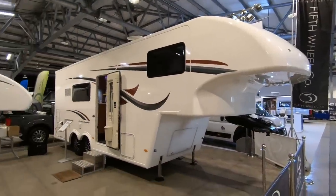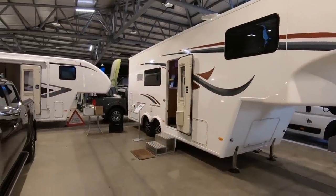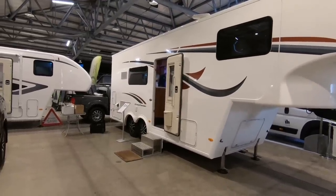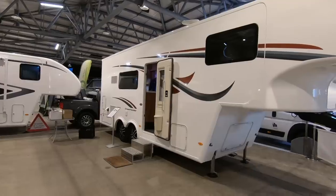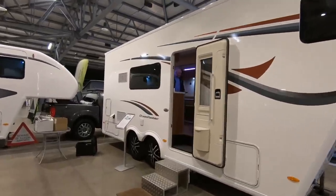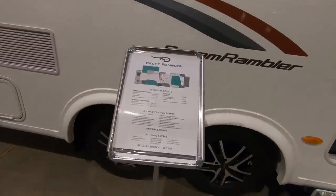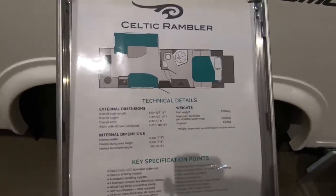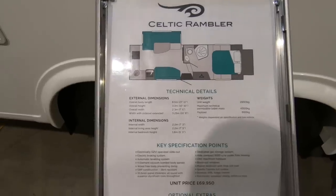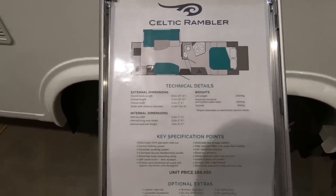Right, we're on the fifth wheel stand, Fifth Wheel Company, and this is a Dream Rambler — a Celtic Rambler Dream Rambler. Excuse the banging in the background. So this is 27 feet 11, 10 feet 10 high and 7 foot 6 wide, and 10 foot 8 with the slide out.